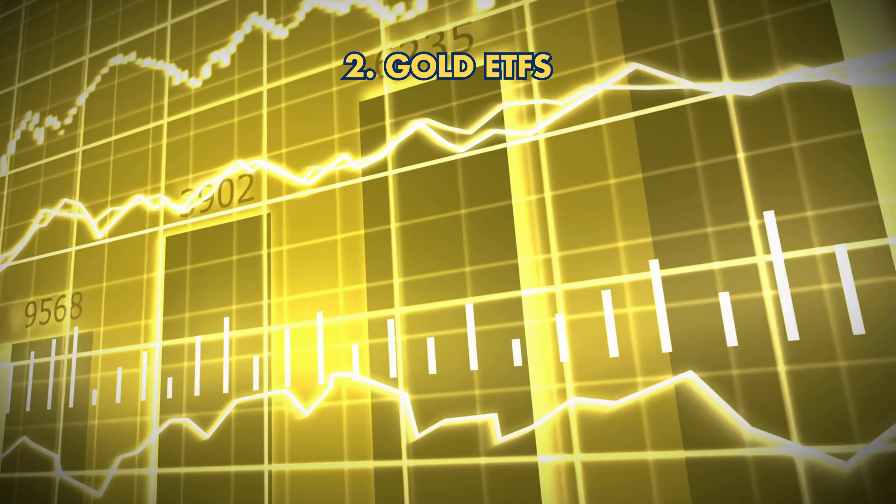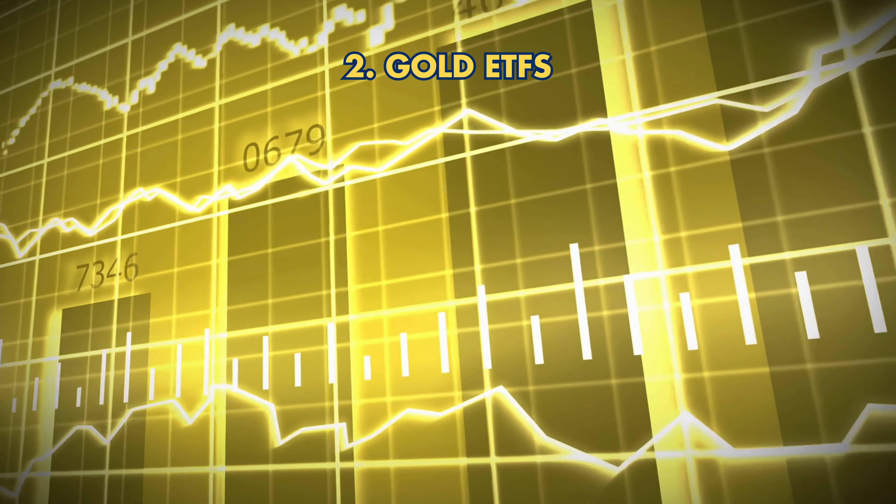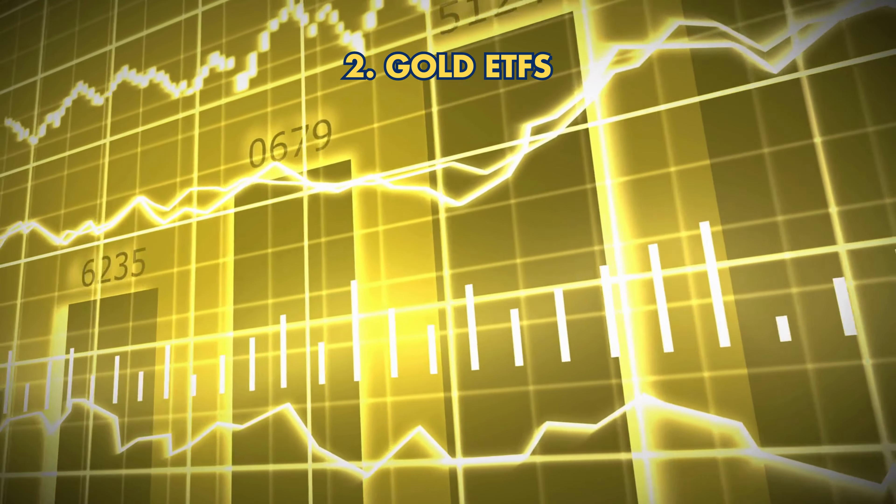Second, Gold ETFs provide exposure to gold prices without holding the metal physically. They're liquid and convenient.